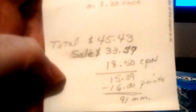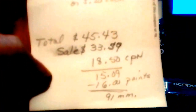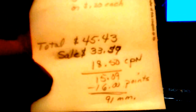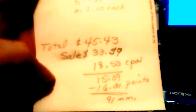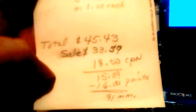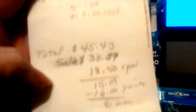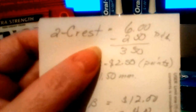That made the total $15.09, and when you get back the points of $16 it becomes a 91-cent money maker. So after the $18.50 in coupons it came to $15.09, and after the points given back it's a 91-cent money maker.